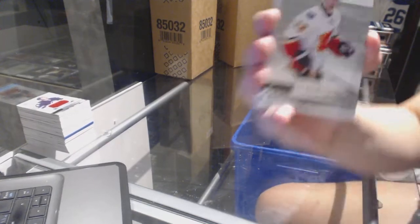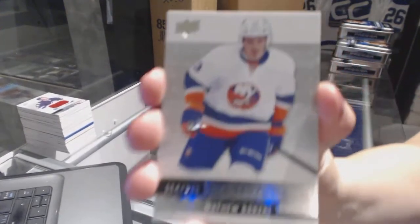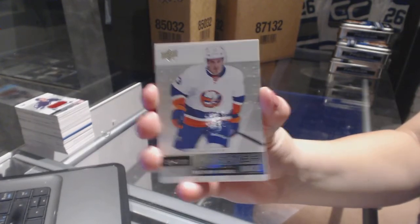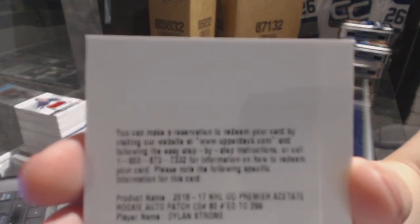We've got a base card numbered to 3.99 of Johnny Gaudreau for the Calgary Flames. Numbered to 2.99, Matt Barzal for the New York Islanders rookie. We've got a rookie patch auto numbered to 2.99 for the Arizona Coyotes, Dylan Strome.